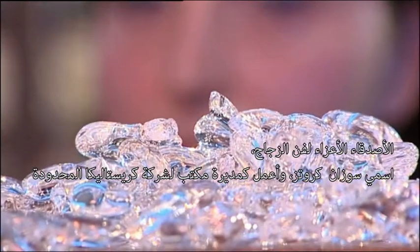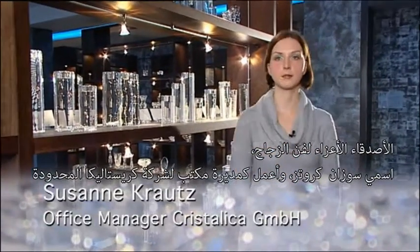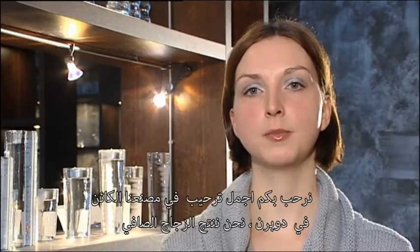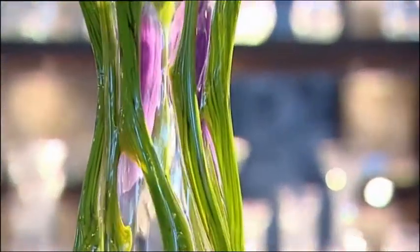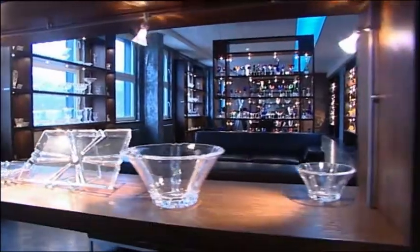Dear friends of glass art, my name is Susanne Krautz and I work as an office manager at the Crystallica GmbH. Welcome to our factory in Döbern, where we produce brilliant, clear, lead and arsenic-free glass of high quality raw materials. Let us inspire you the next few minutes with our products.